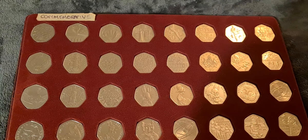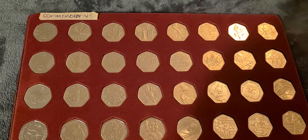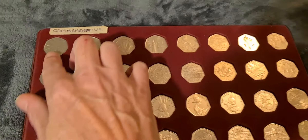Evening fellow coin collectors, Coinsnatcher here with another quick video update on the 50p collection. In front of you you will see two red trays. This tray is from 1998 and it starts off with the EU commemorative 50p.